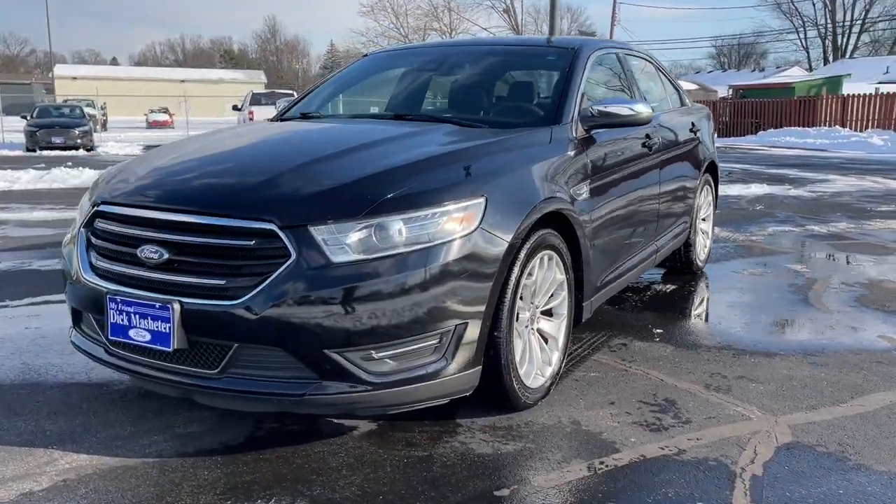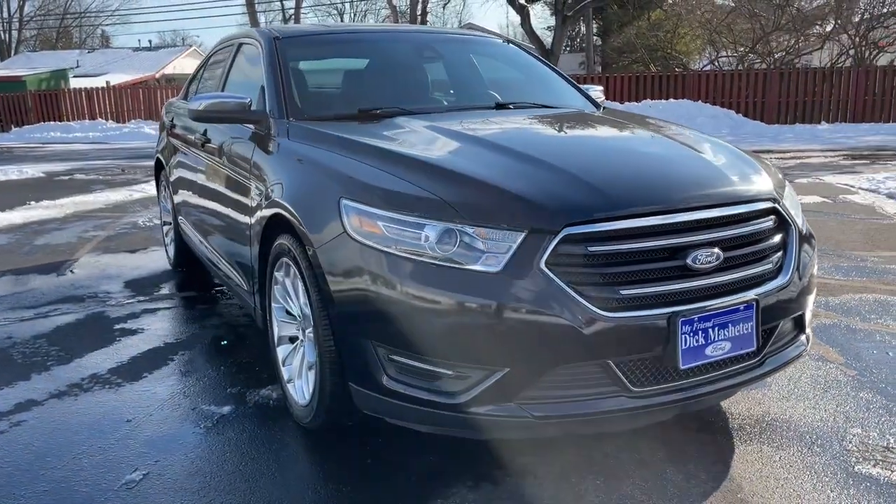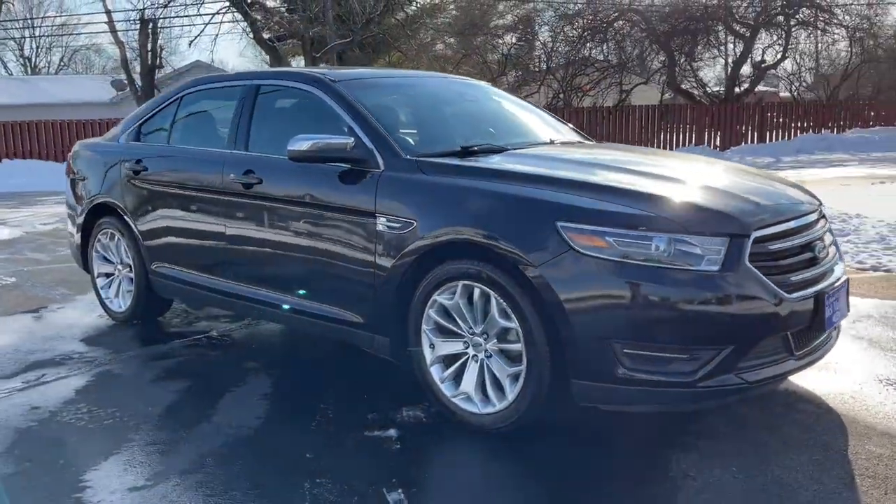Go home happy with the 2019 Ford Taurus. With less than 60,000 miles on the odometer, this vehicle provides excellent value.